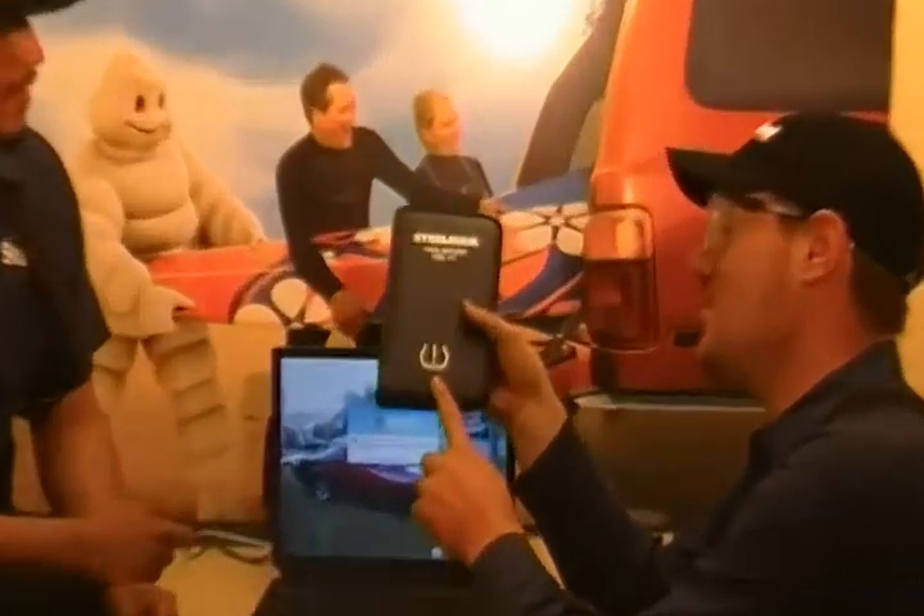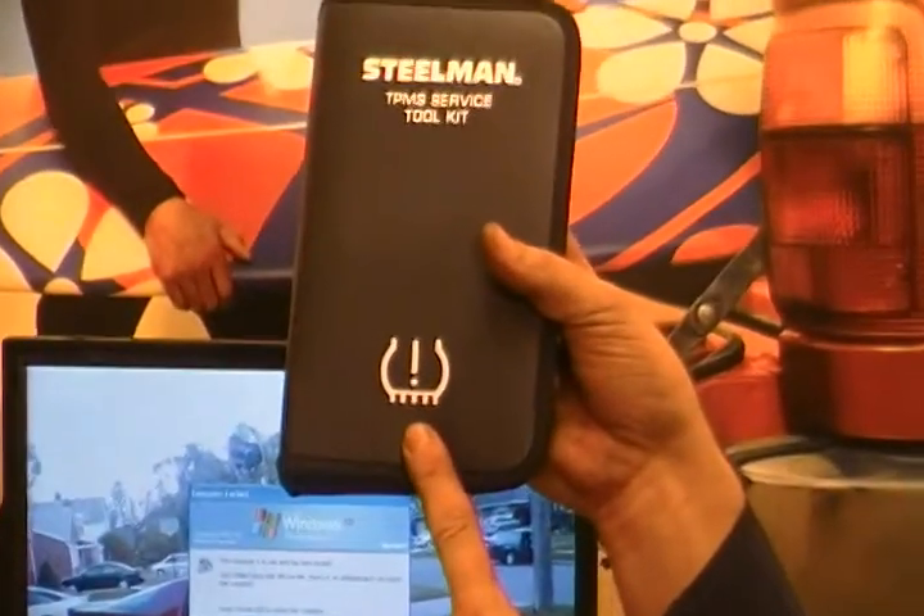Is there any other way to know if a vehicle has TPMS? Yes there is. If you turn the key to the on position and check the dashboard, a yellow light that looks an awful lot like that should come on.